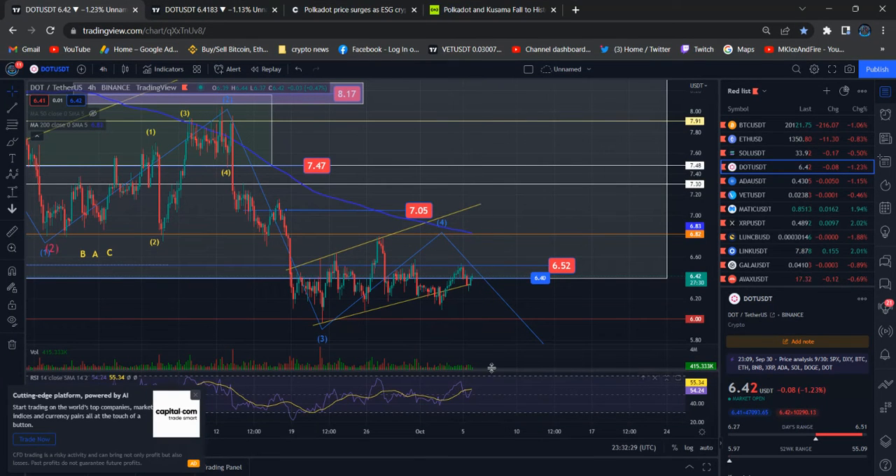Hi everyone, this is an update about Polkadot. Polkadot started to move higher the way I expected. I gave the price target of $6.52 — we need to break that level, but we did not see that reaction and pullback.